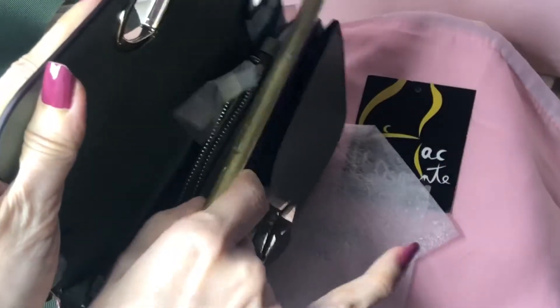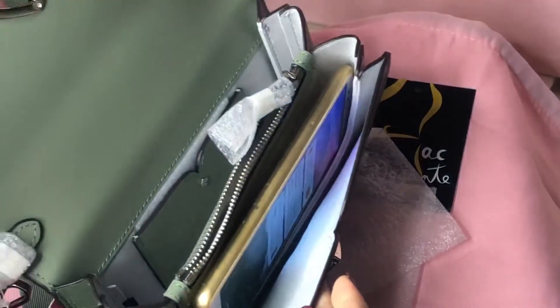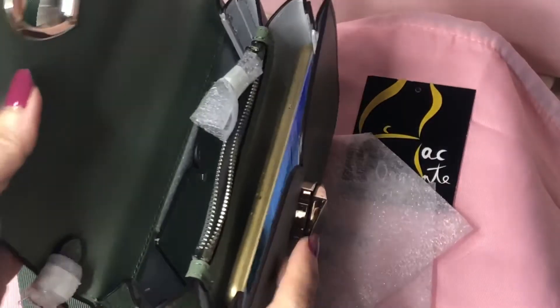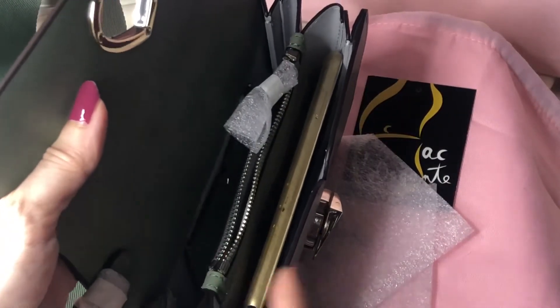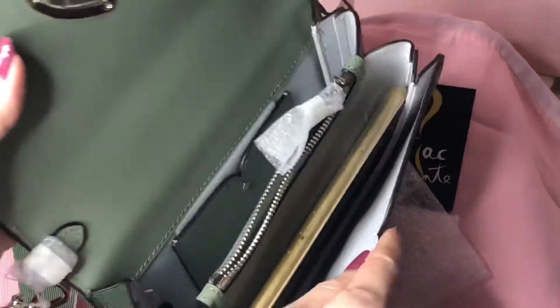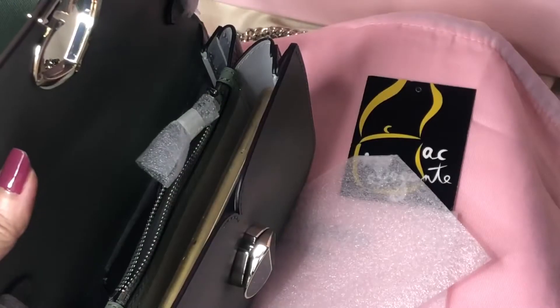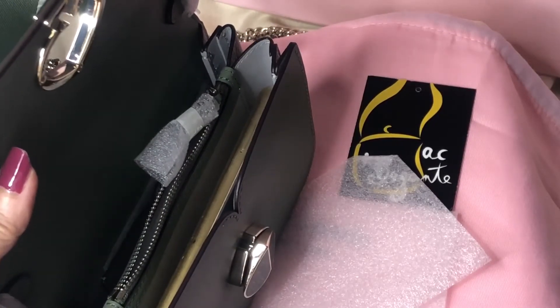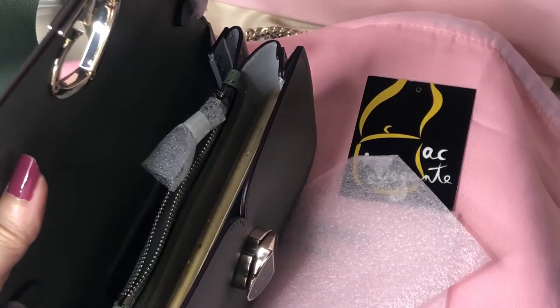The bag is expandable — as you can see it can fit a big cell phone. It's divided into one, two, three sections, so there are like four slim compartments. You can use the small card case slot, and you can also put in your keys and your cell phone.